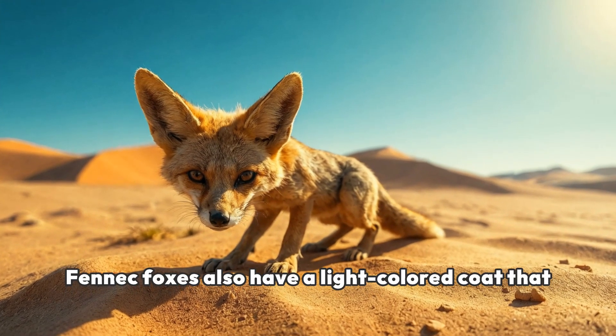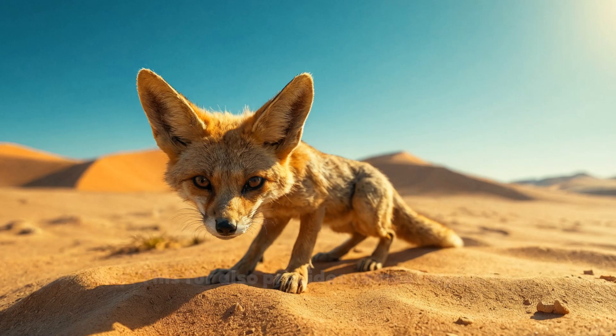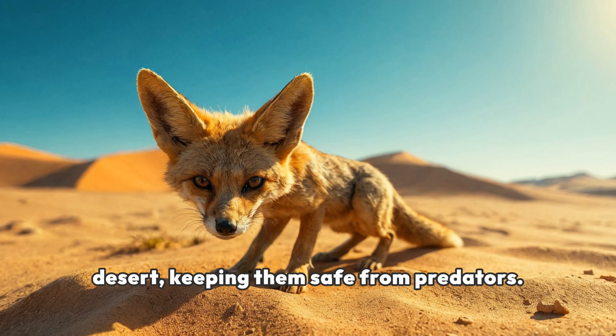Fennec foxes also have a light-colored coat that reflects sunlight, helping them stay cool during the day. This fur also provides camouflage in the desert, keeping them safe from predators.